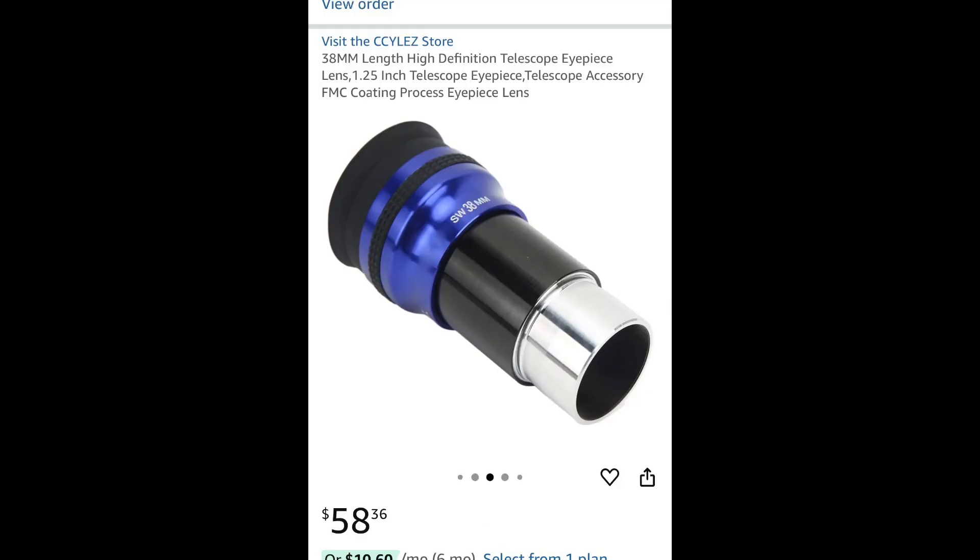Even with an inch-and-a-quarter eyepiece — if you don't have a two-inch — just a cheap one. About a year ago I showed you guys a 38 millimeter in an inch-and-a-quarter with about 50 to 52 degrees field of view. If you don't have a two-inch, you could use that and fill the whole view. You don't really need any more power than that, because if you go in more, you're not going to see the whole view.